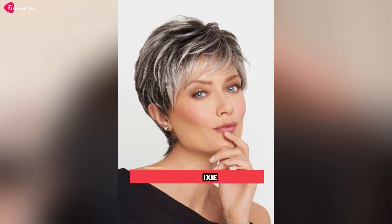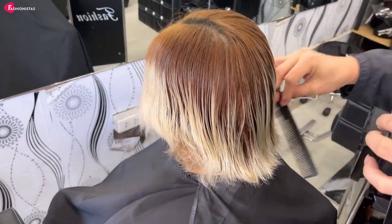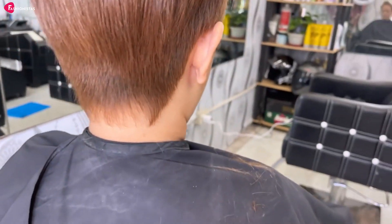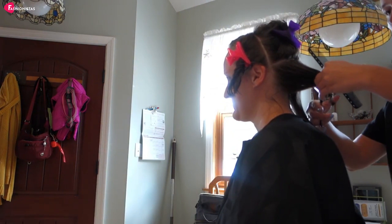Number 4: Short Pixie. For the fearless mamas out there, we present the Short Pixie Cut. This edgy hairstyle is not only low-maintenance but exudes confidence and style. With a few swipes of styling paste or gel, you can achieve a polished look that will have you turning heads at the next PTA meeting. Plus, your kids will think you're the coolest mom on the block — not that you need validation. You're already rocking it.